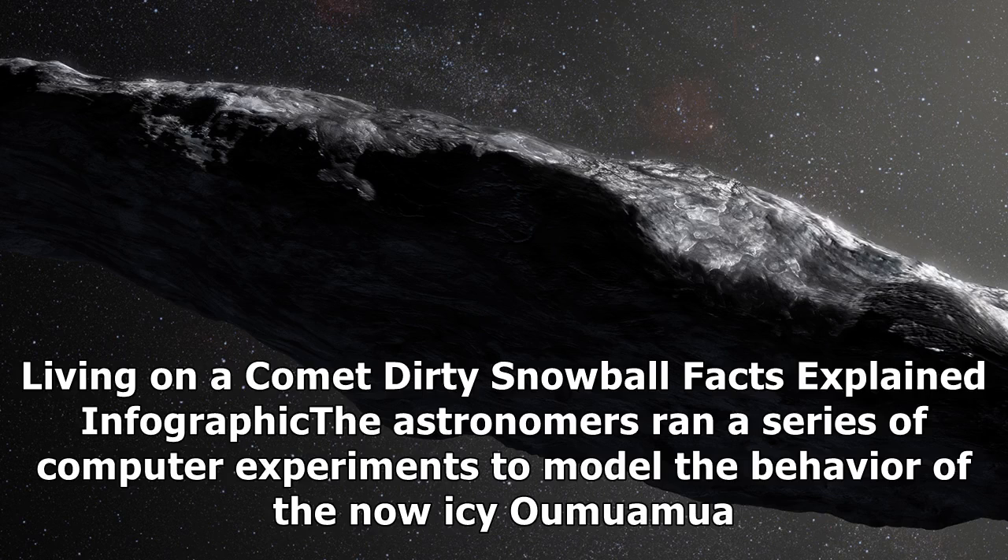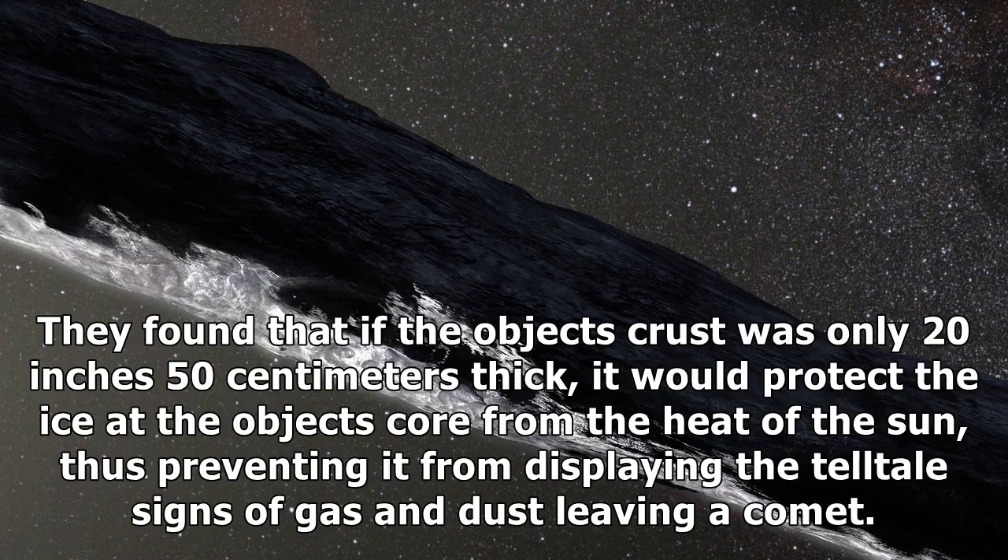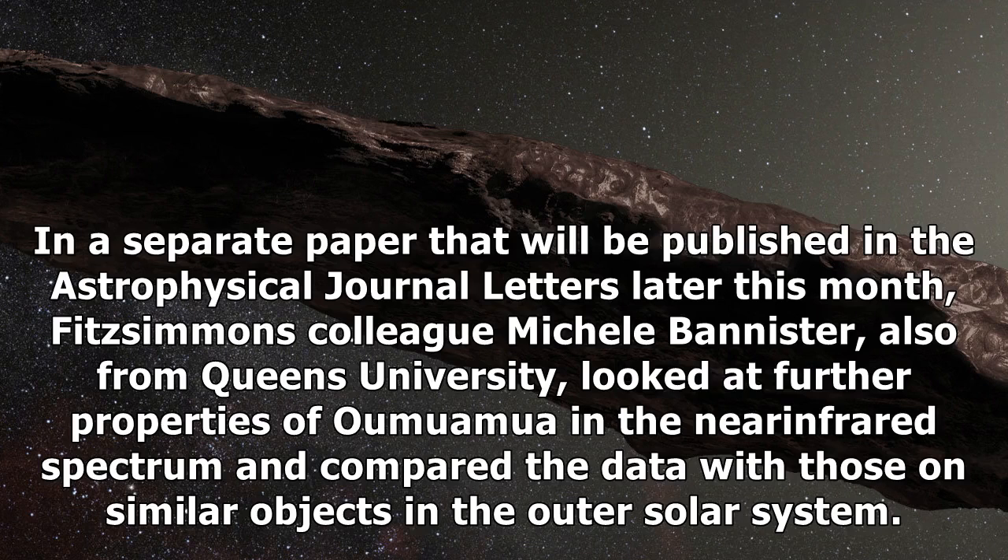Astronomers ran a series of computer experiments to model the behavior of the now icy Oumuamua. They found that if the object's crust was only 20 inches (50 cm) thick, it would protect the ice at the object's core from the heat of the Sun, thus preventing it from displaying the telltale signs of gas and dust leaving a comet.